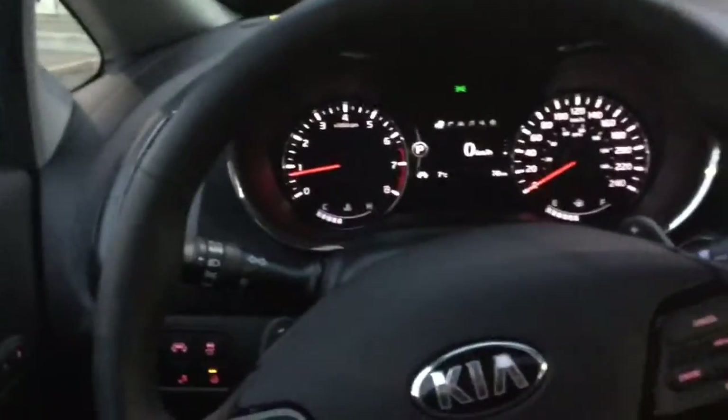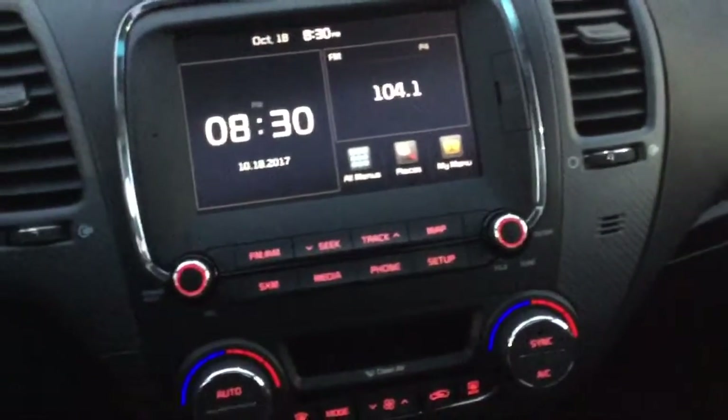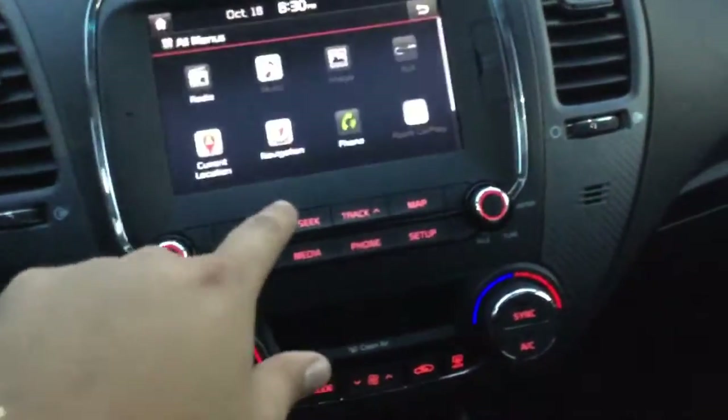I'm going to bring you on inside here. It's a very nice place to be in this Forte SX. You have your full power adjustable driver's seat. Looking straight above us, we have that nice sunroof. We're also going to have our head unit here — this is the UVO head unit.